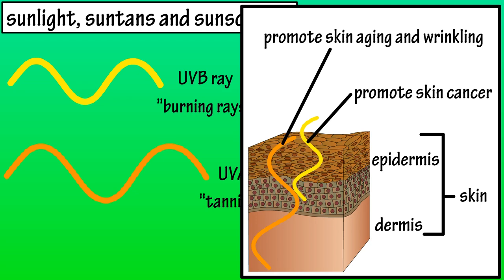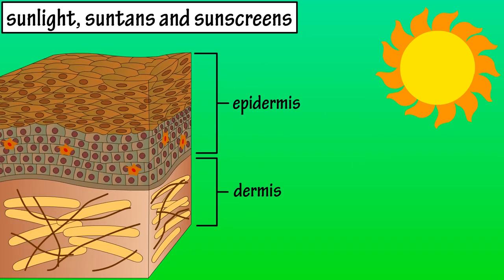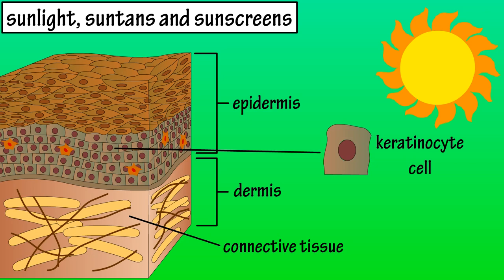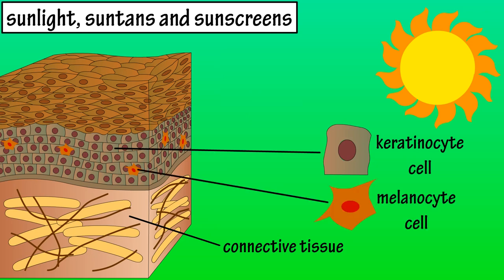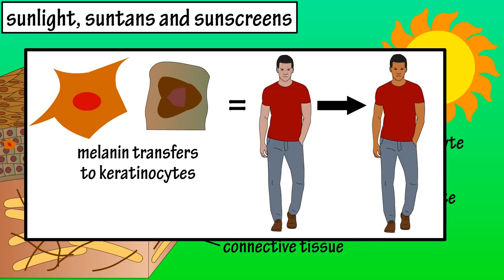Now let's look at how the skin tans and burns. The skin is made up of two layers: the outer layer called the epidermis, and the deeper layer, the dermis. The dermis is comprised of connective tissue, and the epidermis is made up mainly of cells called keratinocytes. Scattered among the keratinocytes are cells called melanocytes, which produce the pigment melanin in reaction to exposure to ultraviolet light. Melanin gets transferred to keratinocytes and surrounds the nucleus to protect DNA from mutating from ultraviolet radiation. This action results in a darkening of the skin color, or tanning of the skin.